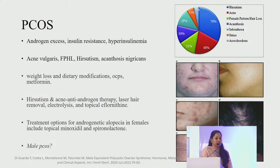Regarding PCOS: androgen excess, insulin resistance and hyperinsulinemia produce clinical features of acne vulgaris, female pattern hair loss, seborrhea, hirsutism and acanthosis. We advise weight loss and dietary modifications; hirsutism and anti-acne medications can be used. Treatment includes minoxidil and spironolactone. There is also a male equivalent of PCOS, characterized by early-onset androgenetic alopecia before age 35, increased levels of LH, prolactin and DHEAS, and low levels of sex hormone-binding globulin. These patients are at increased risk of metabolic syndrome, hyperinsulinemia and carotid atherosclerosis.